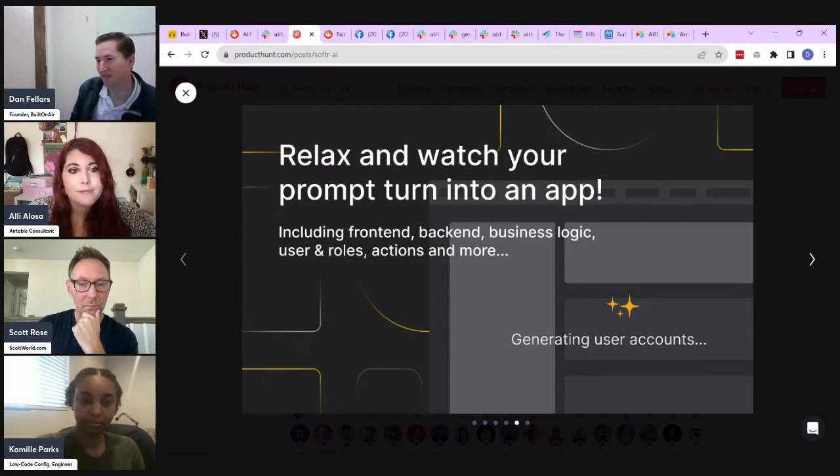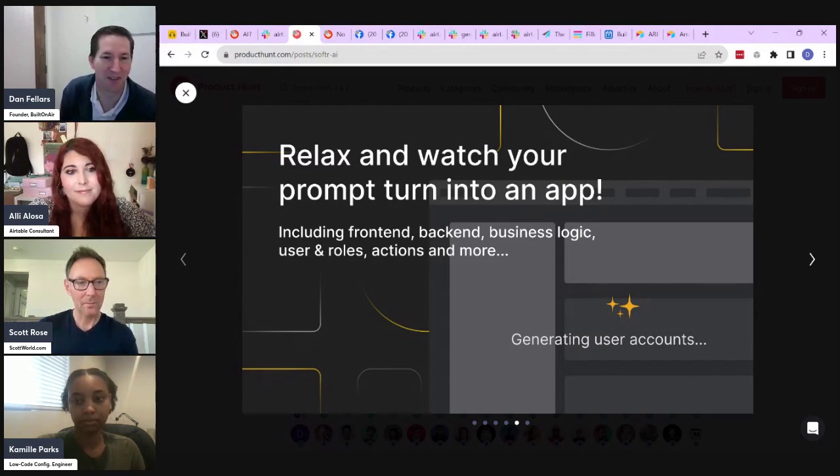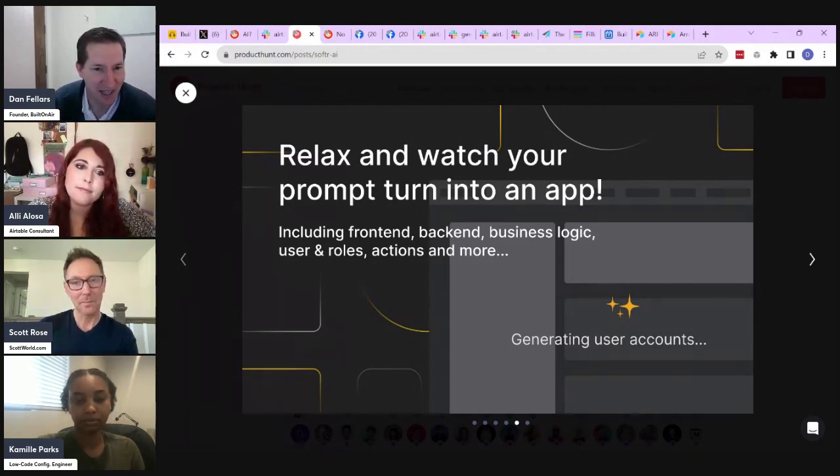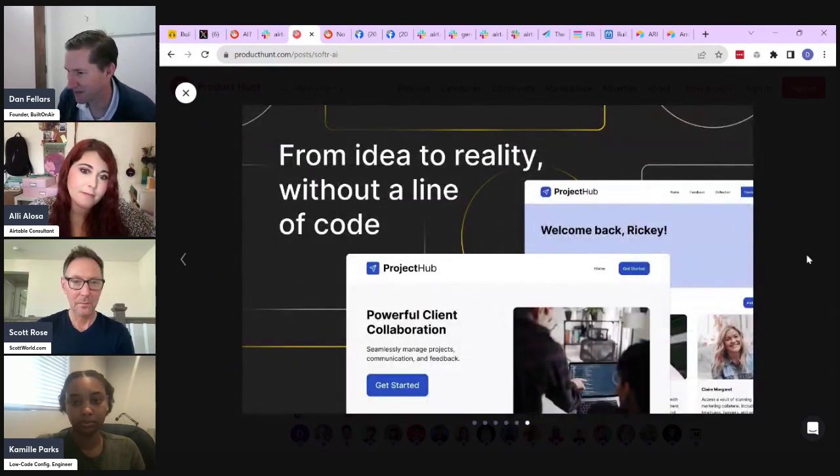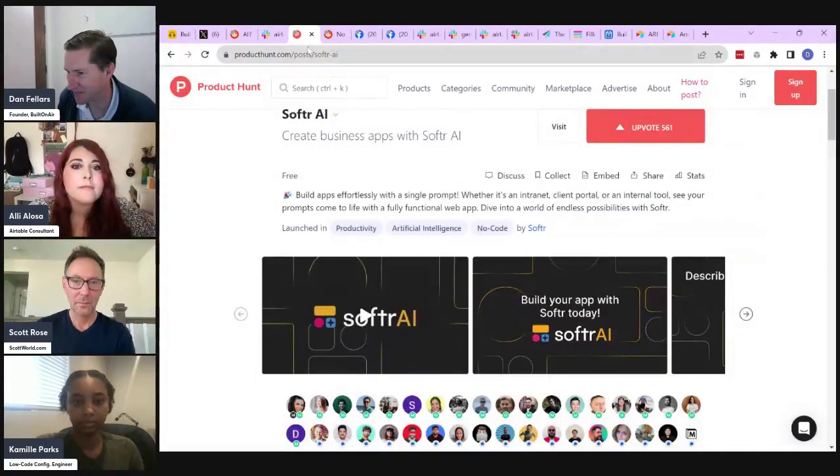This is definitely going to be the status quo — the standard for software — having AI built into the application. It will be interesting to see how it develops.